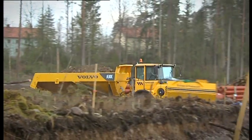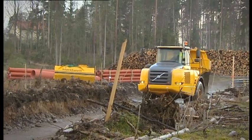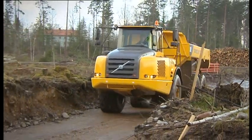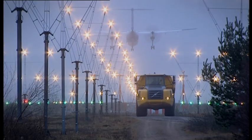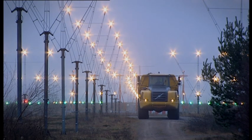Choosing an Articulated Hauler from Volvo gives you both a machine and a partner you can trust. Combined with high availability and effective hauling, the Volvo A30E gives you an advantage no other Articulated Hauler can match — all at the lowest cost per ton.